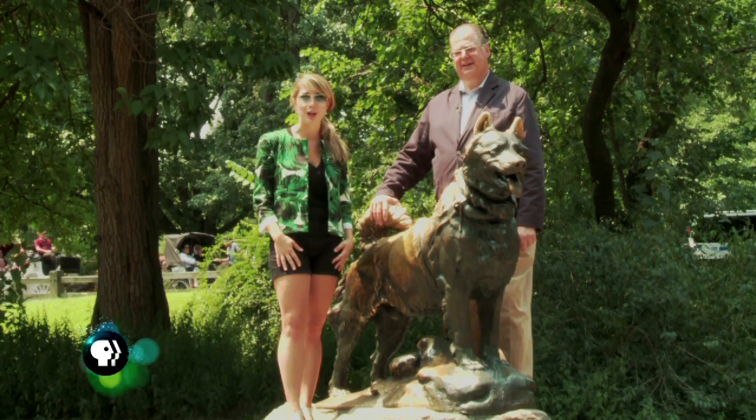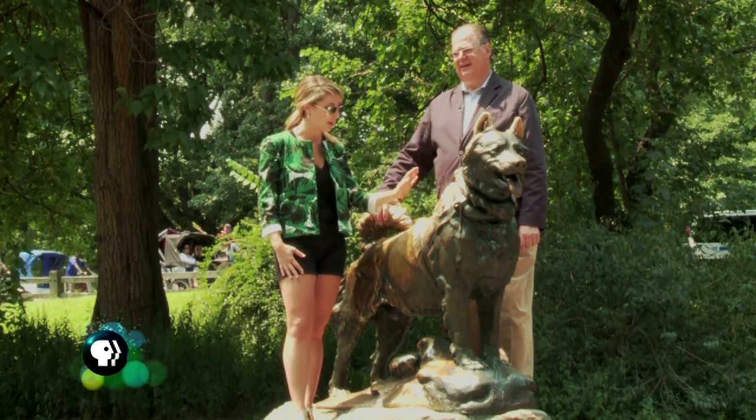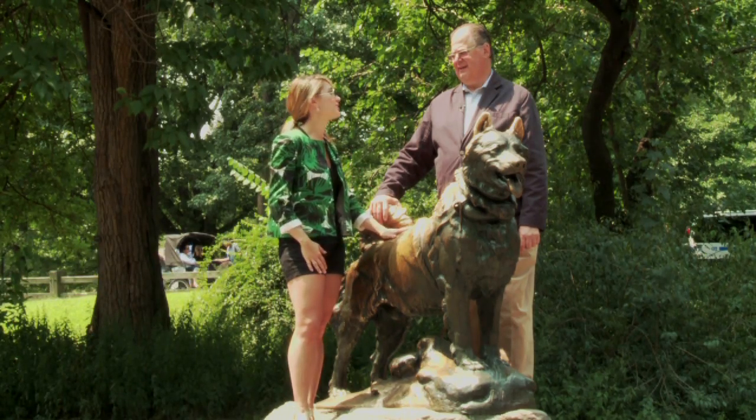Today we're in New York City's Central Park with Eric Silver, our bronze expert, to learn a little bit about Balto here. Eric, tell me about Balto's history.